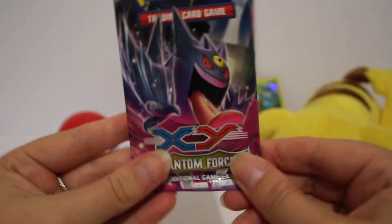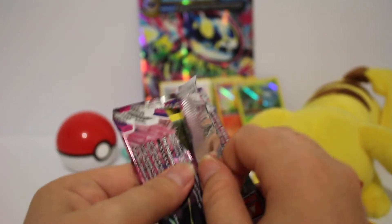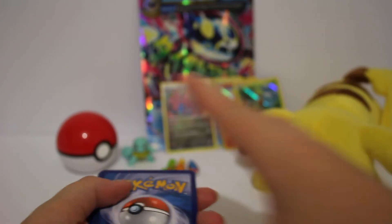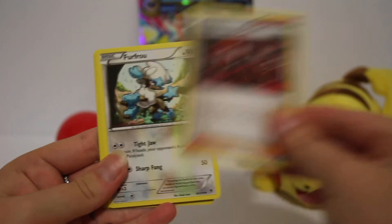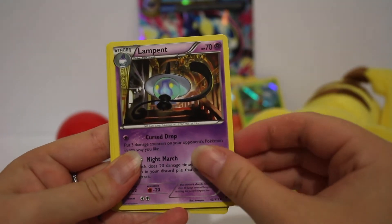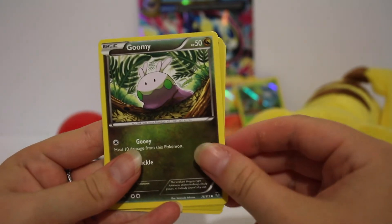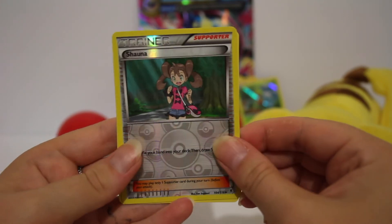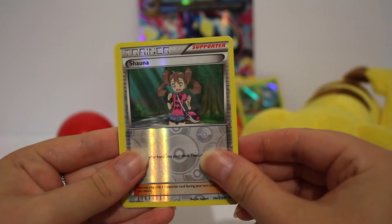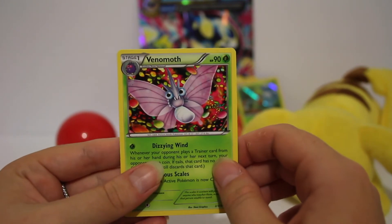Our last pack - the XY Phantom Forces. I wonder if it's anything like the Japanese pack I opened - those only had about four cards. Cards are: Lysandre's Trump Card Trainer, Furfrou, Lampent, Diancie, Bronzor, Krabby, Goomy, Chansey, reverse holo Shauna Trainer - our first reverse trainer card on this channel - and the last card is a regular rare Venomoth. Nice card - he's got the Skittles background as well. There must be something about this particular set.